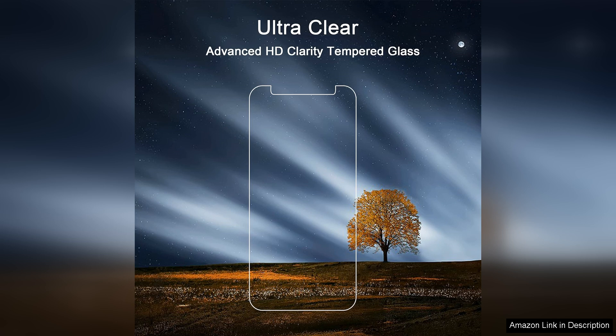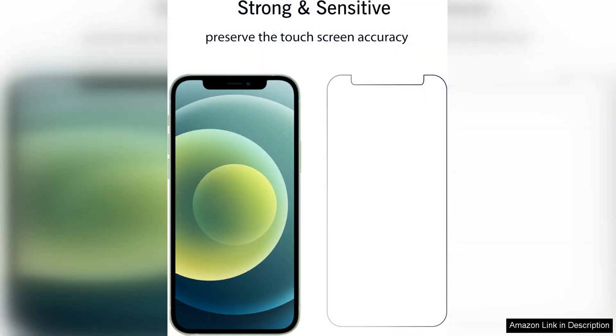I was able to apply the protector within minutes, and it adhered smoothly to the screen without any issues. The precise cutouts for the camera and sensors make sure that the protector does not interfere with the functionality of the phone.